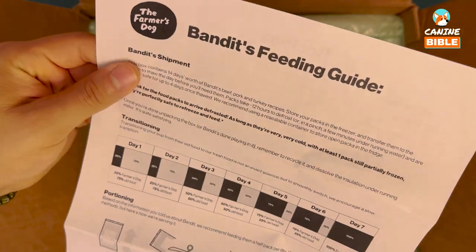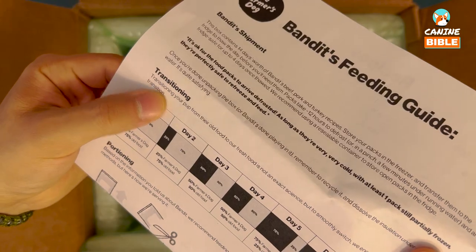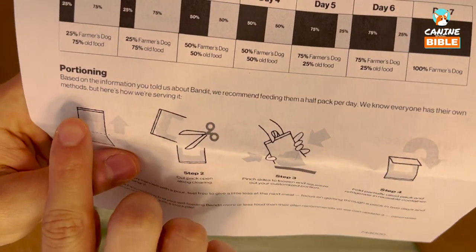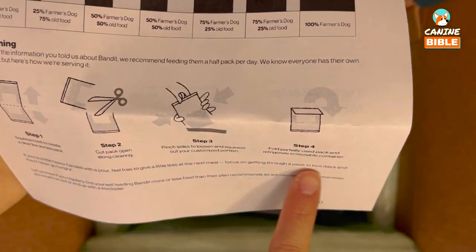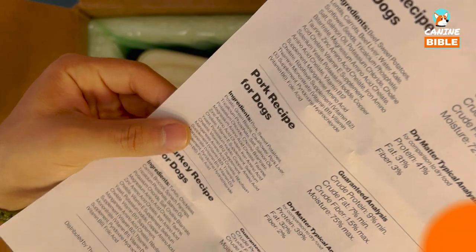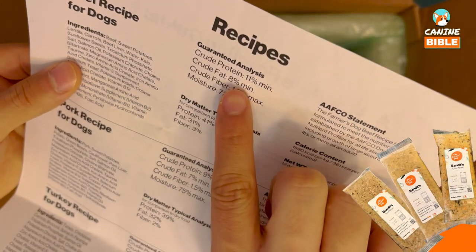Next we find the feeding guide. It is personalized with Bandit's name — that's a really nice detail. It has information about how to transition, with day-to-day instructions and portion recommendations. In the back you can see detailed information about the recipes — beef, pork, and turkey in this case.